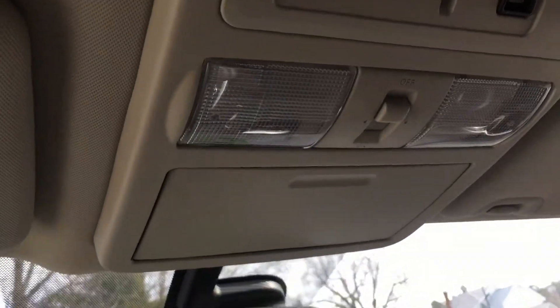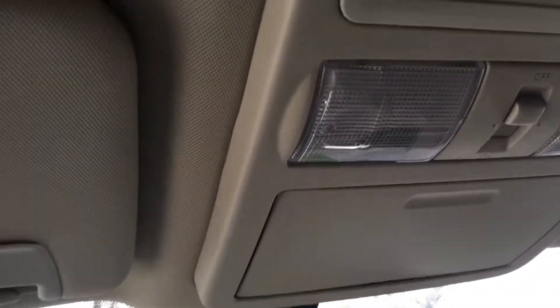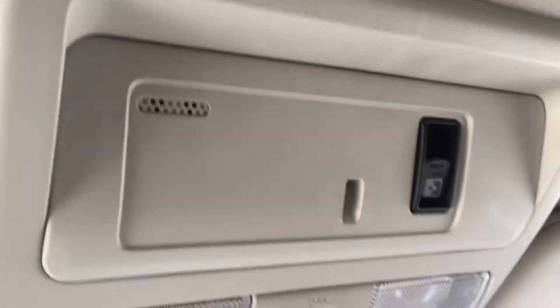Looking up top we have storage for sunglasses or what have you, and controls for the rear slide window.